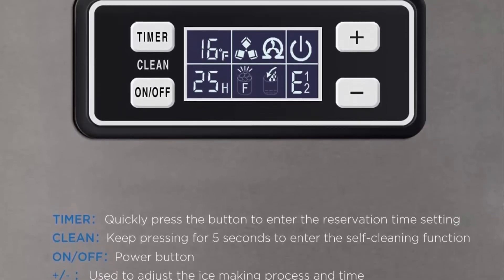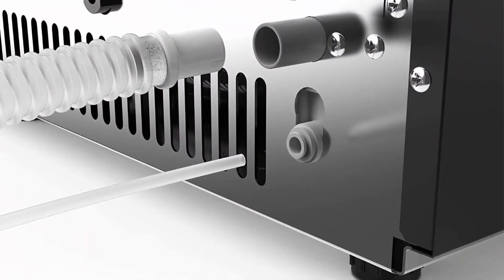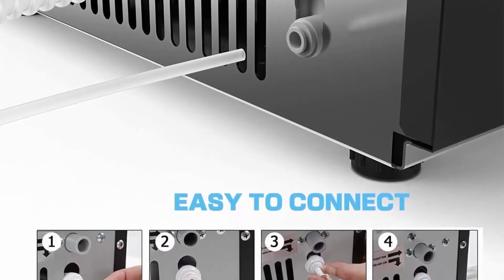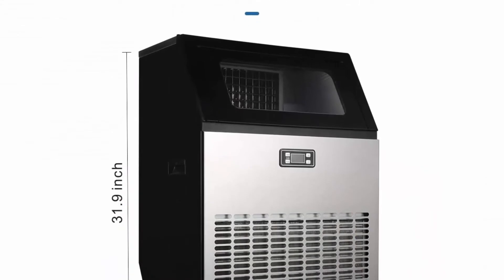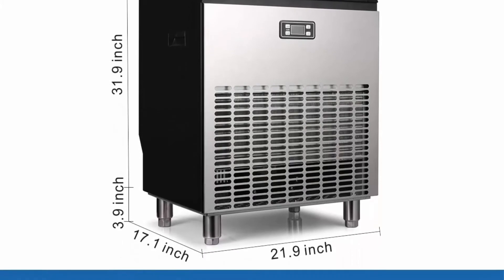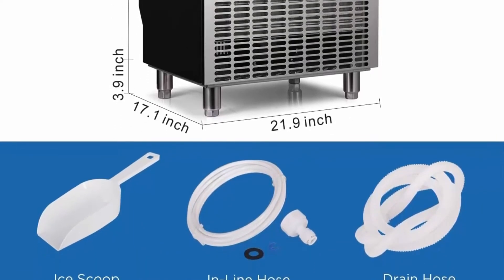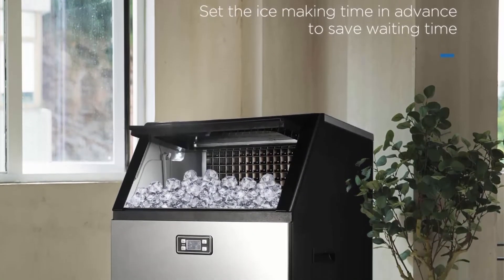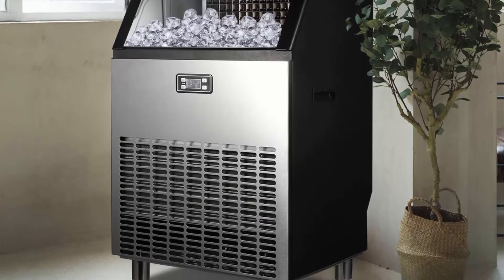The ice making time and ice cube thickness can be adjusted by pressing the buttons. Equipped with a powerful compressor. Widely applicable: this 21.89 x 17.13 x 32.76-inch stainless steel ice cube maker can be built-in or freestanding, working great for coffee shops, hotels, bars, KTV, supermarkets, bakeries, restaurants, cold drink shops and more. The ice maker has adjustable feet and comes complete with accessories including ice shovel, water supply pipe and drain pipe.